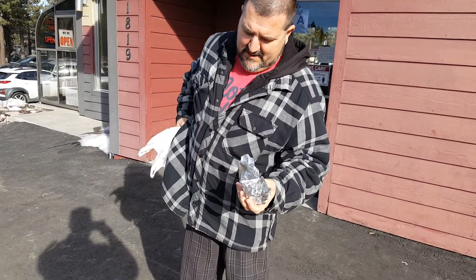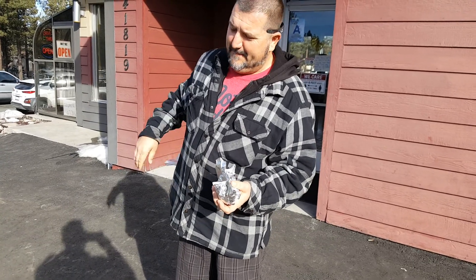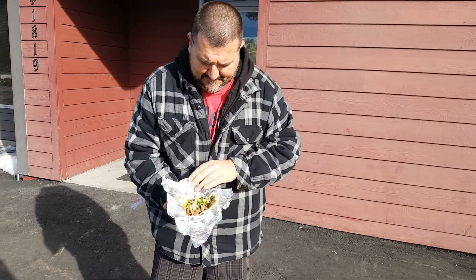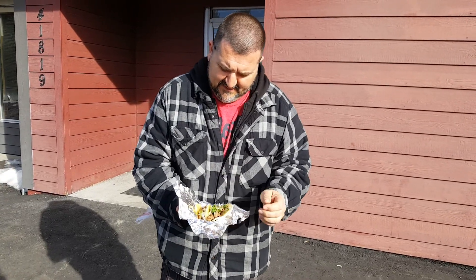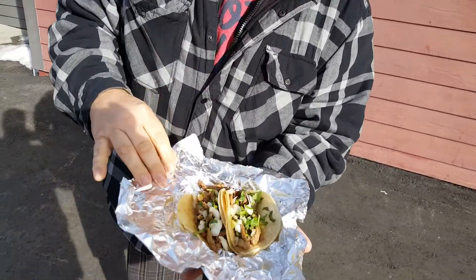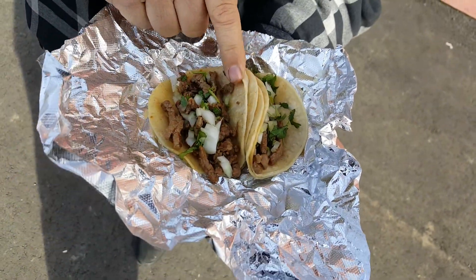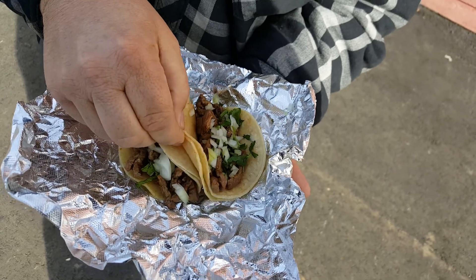Two carne asada tacos — you know the deal, man. I'm going to open them right up right now and see what's up. Now they make their own tortillas here but they don't get them fresh. Oh, these are pretty nice, dude. It's a pretty standard carne asada taco, man. Up here it's pretty authentic, huh? A little crispy.